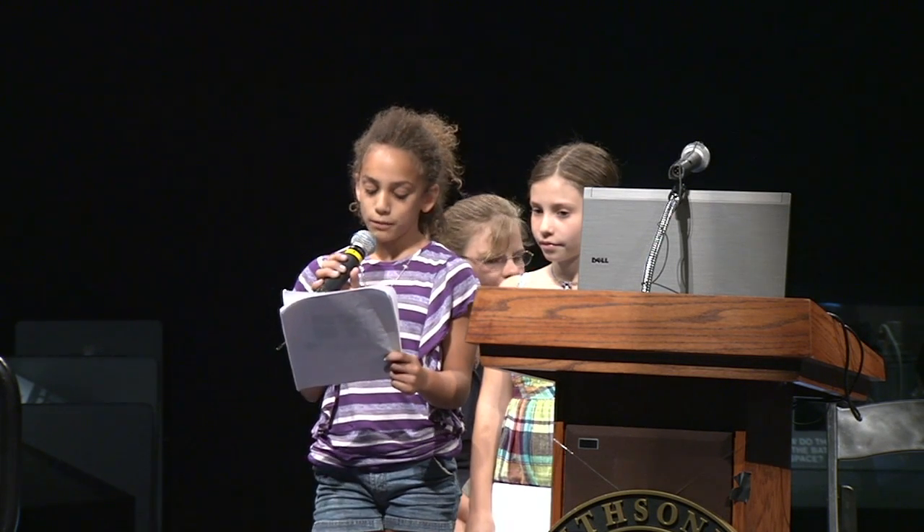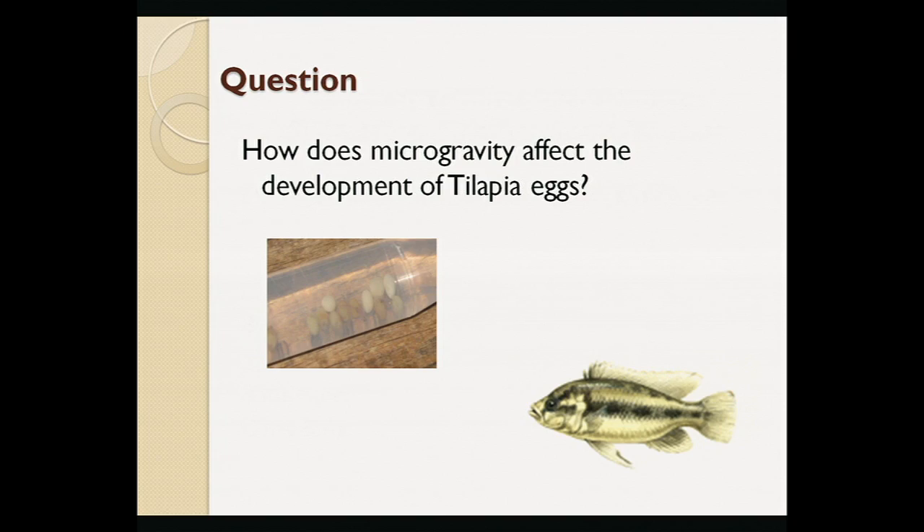Our experiment is the development of tilapia fish eggs in space. Our experiment question is: how does microgravity affect the development of tilapia eggs? We had planned to test the development of minnow eggs, but couldn't find them for the fluids incompatibility test.